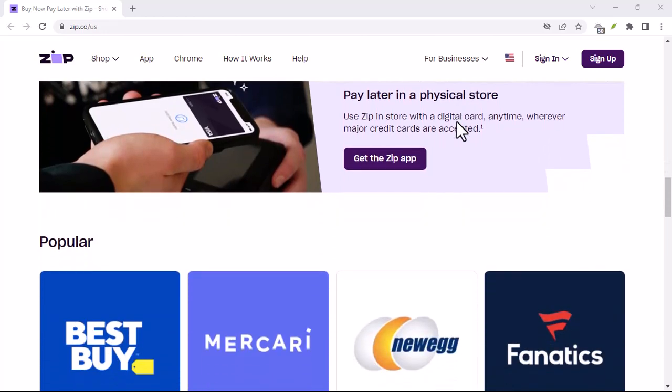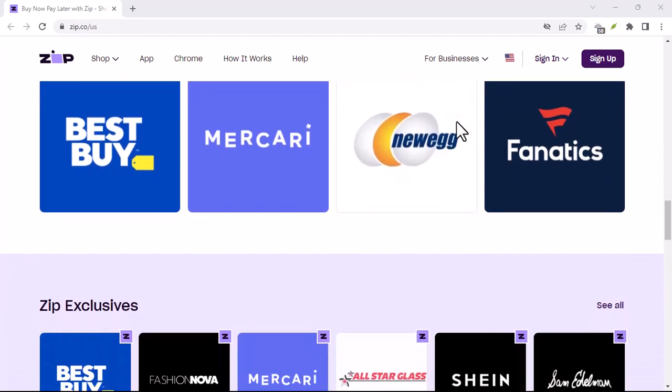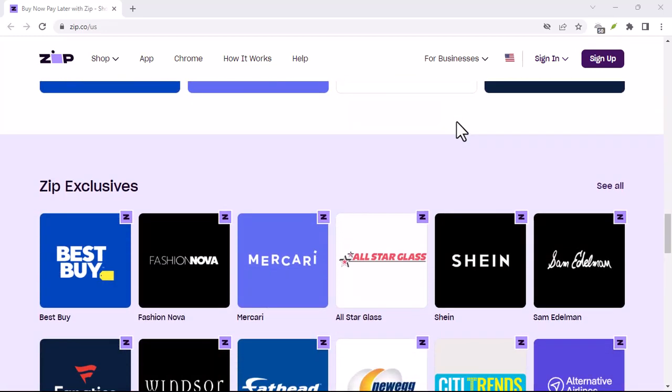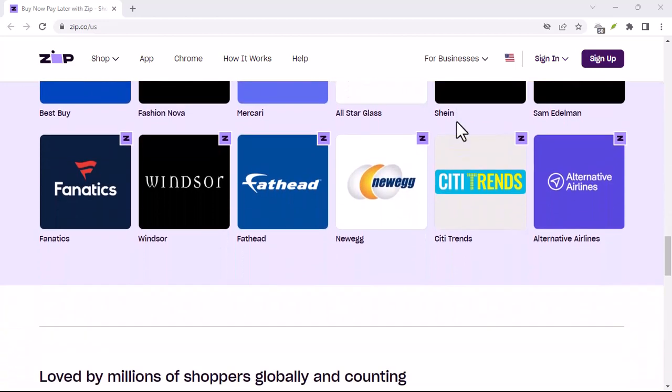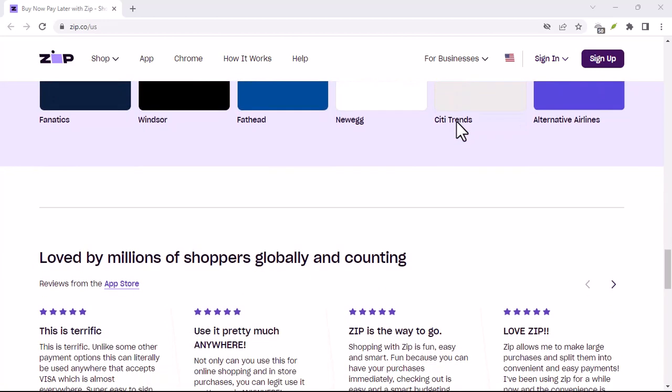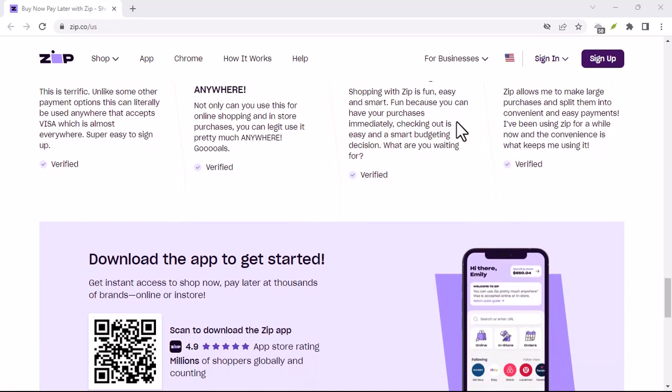Credit score woes — this one's a biggie. Zip Pay reports your payment history to credit bureaus. So if you consistently miss payments, your credit score could take a hit. A bad credit score can haunt you for years, making it harder to secure loans, rent an apartment, or even get that dream job.